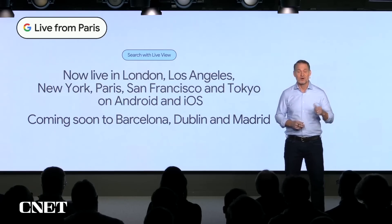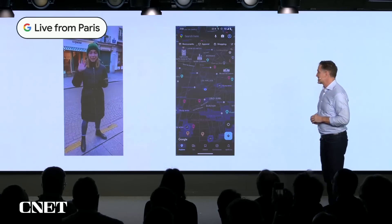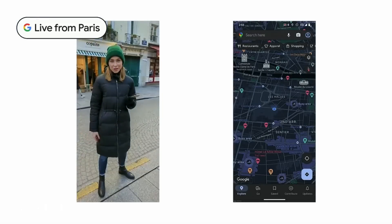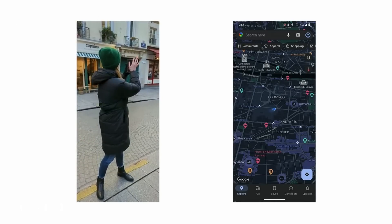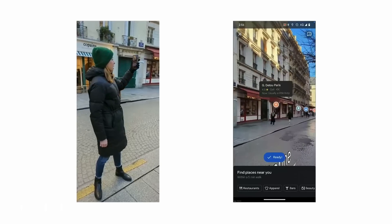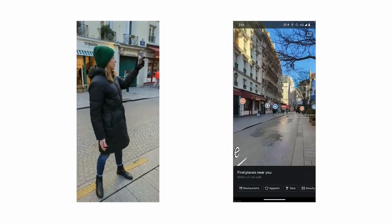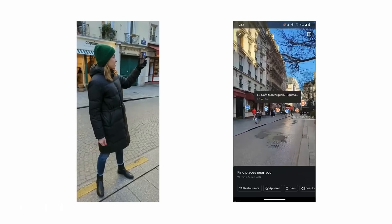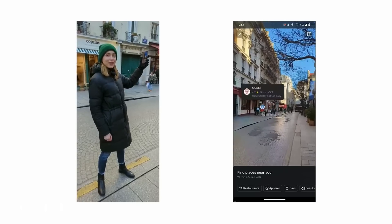Let's head outside to where Rachel will show us how it works. I'm out here scoping out the neighborhood. Whenever I come to a new city, I'm always on the hunt for great coffee, so let's see what I can find. Tapping on the camera icon in the search bar, I'm able to see coffee shops as well as other categories of places like restaurants, bars, and stores. I can even see places that are out of my field of view, so I'm really able to get a sense of what this neighborhood has to offer at a glance. But let's look at coffee shops specifically.